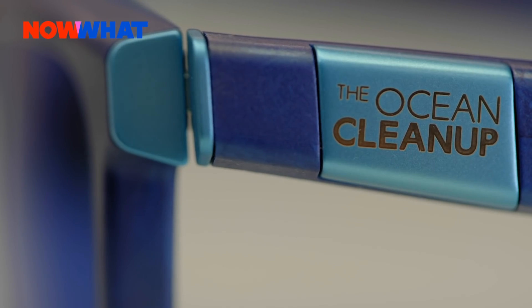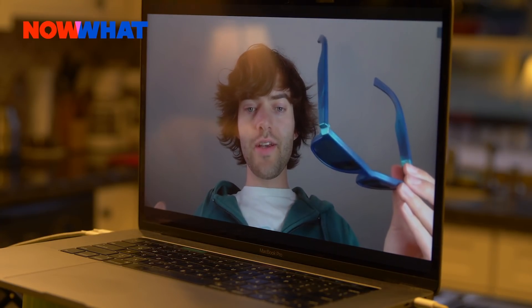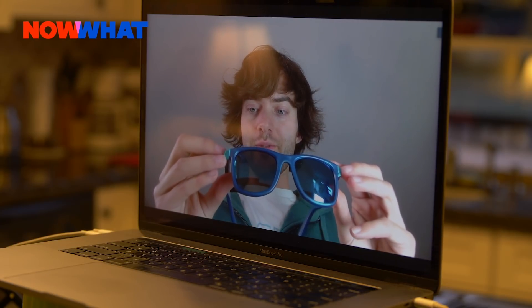I got to say, they look pretty cool — really stylish. Do you have a pair that you could model for us? So here they are. I think it's really quite incredible to look at this. There's a really premium feel to it. And to think this was toxic garbage floating in the middle of the ocean about a year ago is, to me, quite unbelievable, really.